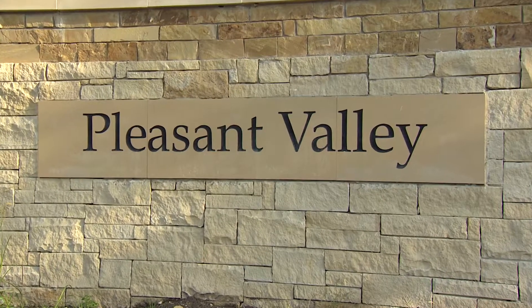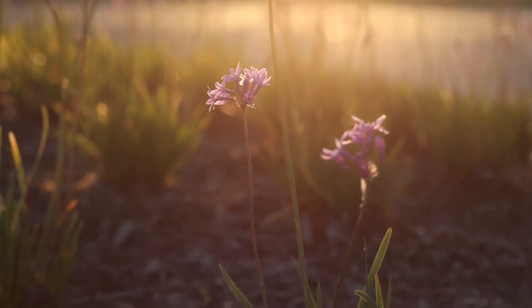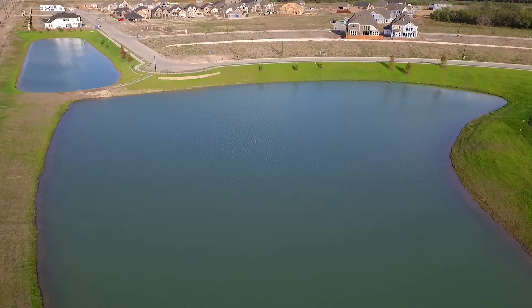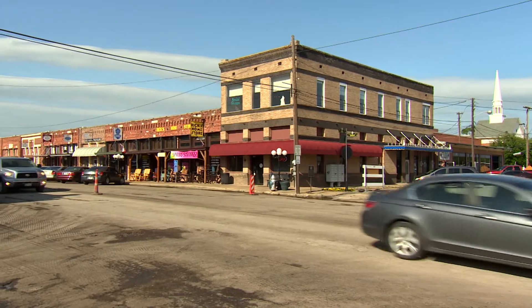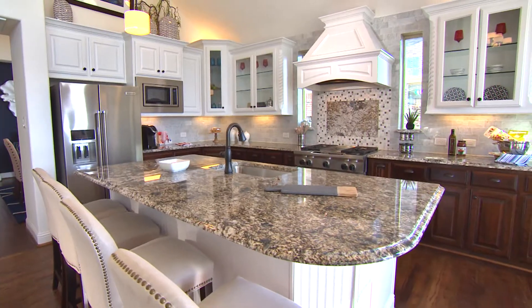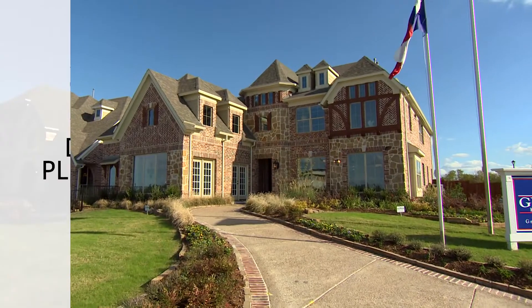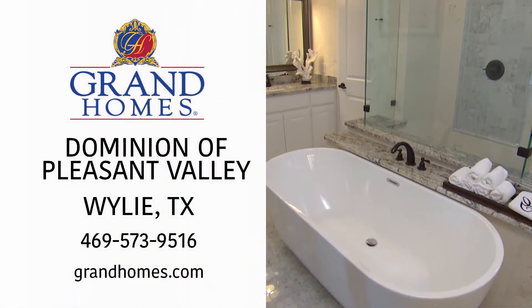Dominion of Pleasant Valley is 296 acres. We're going to preserve most of the greenery here — it's amazing. We're going to have a community center with a swimming pool and three different catch-and-release ponds. It also has easy access to shops and schools. One of the great things about Grand Homes is the thoughtfulness of the floor plans. Once you walk into a Grand Home, you will never get it out of your head. It's absolutely amazing.